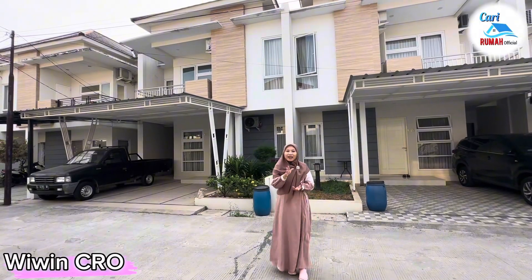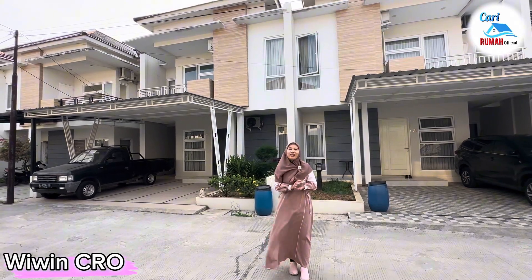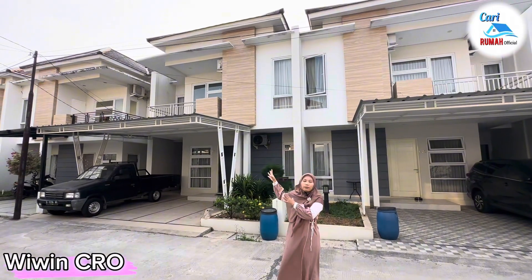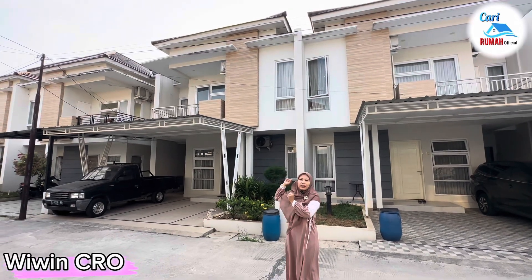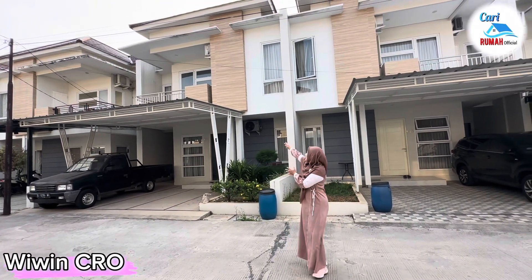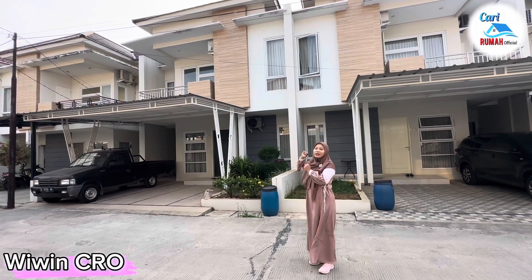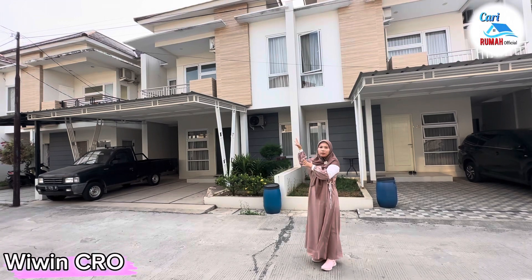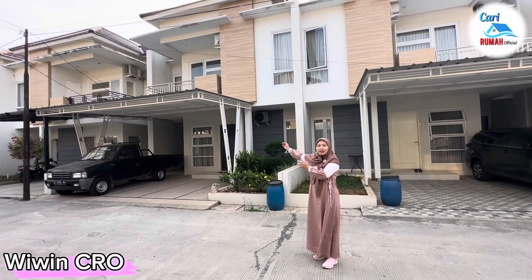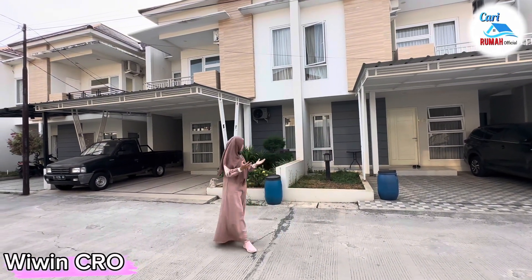Rumah dua lantai tipe Casablanca ini memiliki tiga kamar tidur plus satu kamar ART dan ada empat kamar mandi. Sekarang kita lihat untuk fasad tampak depannya. Rumah dua lantai ini memiliki konsep modern tropis minimalis, dipadukan dengan cat tembok warna putih dan warna keren. Di sisi tengahnya terdapat ornamen kayu yang mempercantik rumah ini. Fasad tampak depannya sangat elegan dan mewah. Untuk rumahnya sendiri sekarang promonya sedang free canopy.